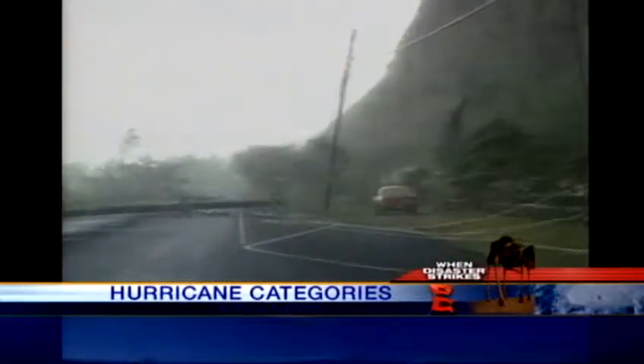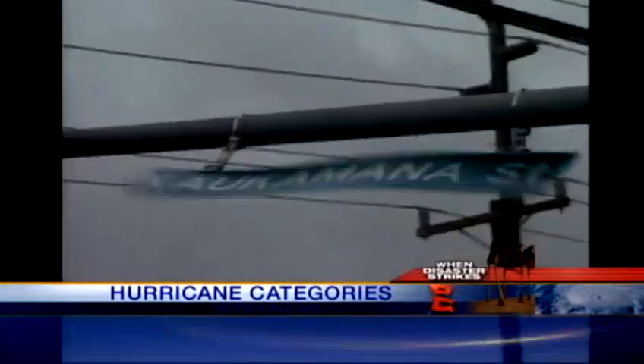I'd spent Hurricane Eva in the house, and that was not a problem. But as soon as the Iniki hit, I knew it was a totally different animal. There was a big difference between a Category 1 and a Category 4 or 5.